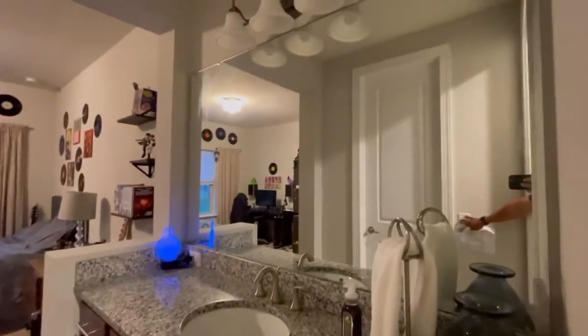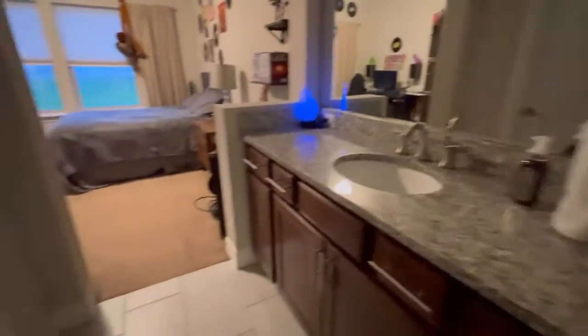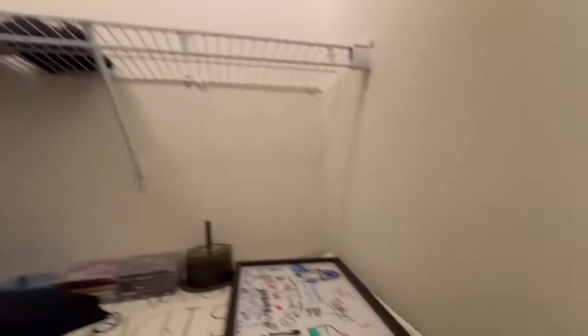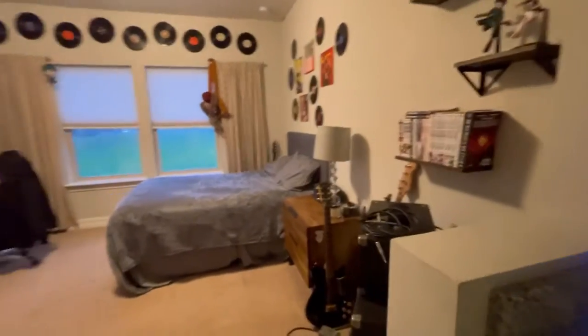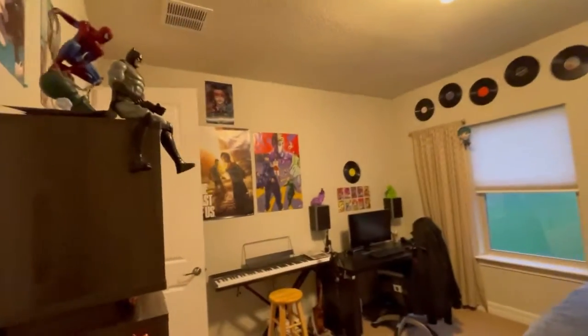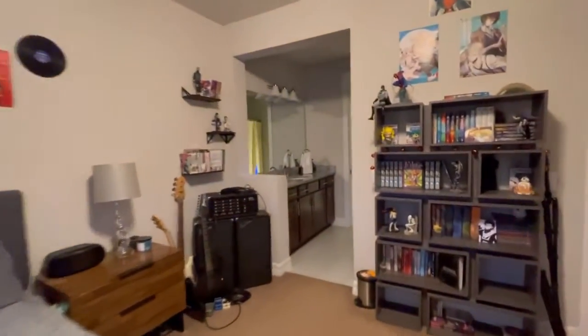Another vanity with lights, another closet, and here is the Jack and Jill bathroom — very nicely appointed. This is a music lover's home. All of the bedrooms are very large and have lots of windows.